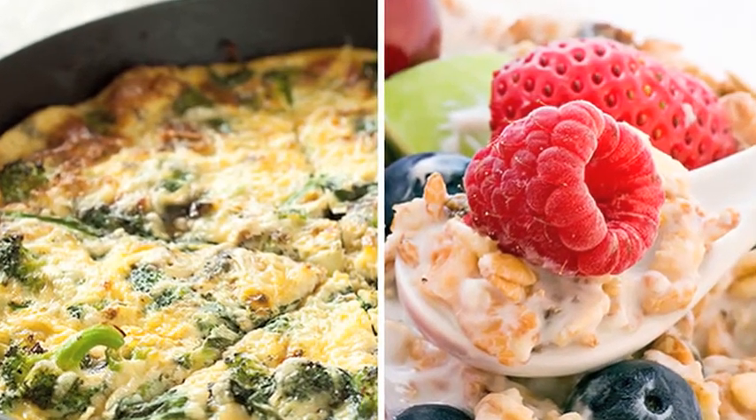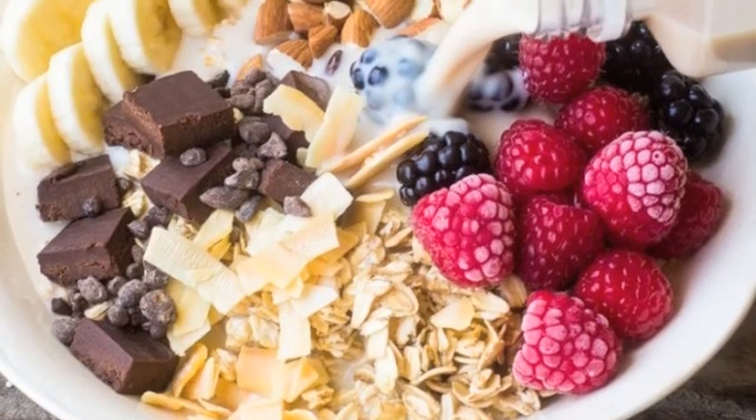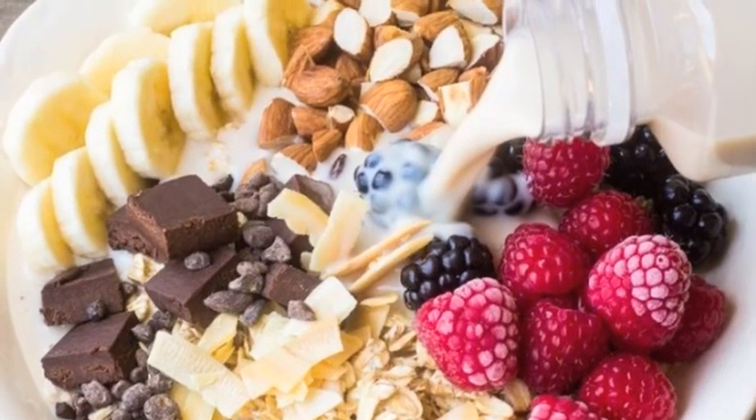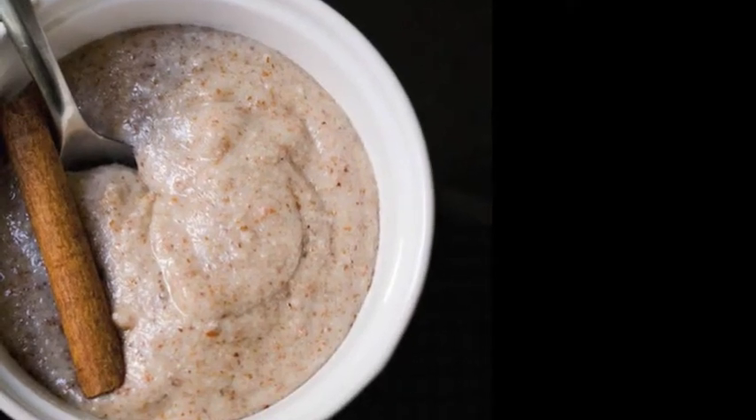Vanilla protein muesli bowl — you get to eat chocolate for breakfast and still feel healthy about it. Each bowl has 17 grams of protein.